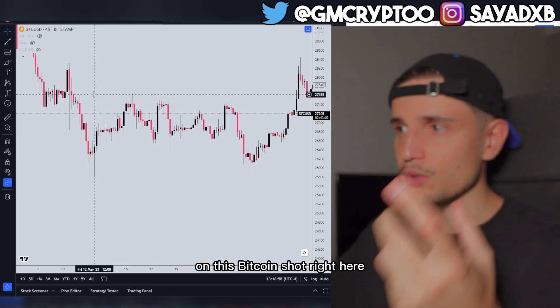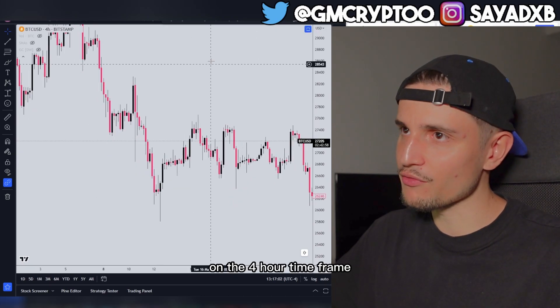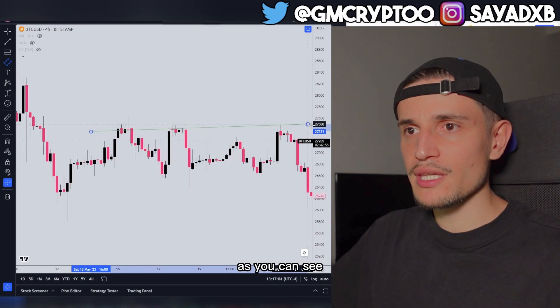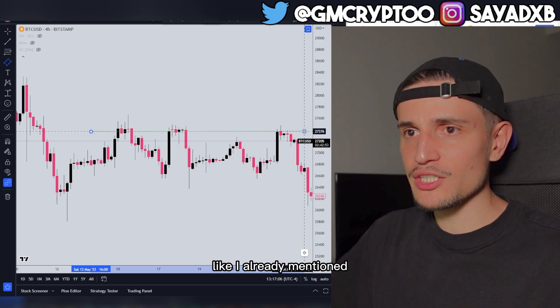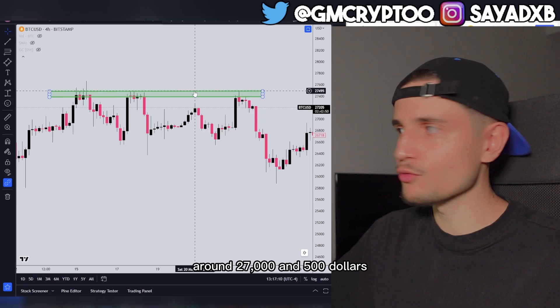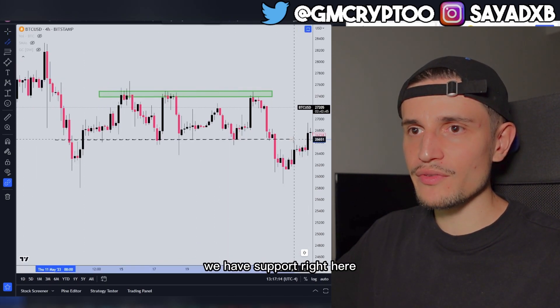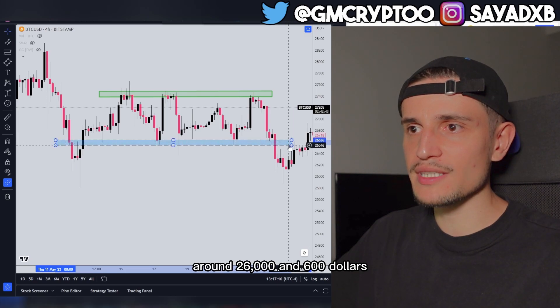Let me give you a great example on this Bitcoin chart on the 4-hour time frame. Right now we are looking at the 4-hour time frame and the current price is around $27,500. At the same time we have support right here around $26,600.